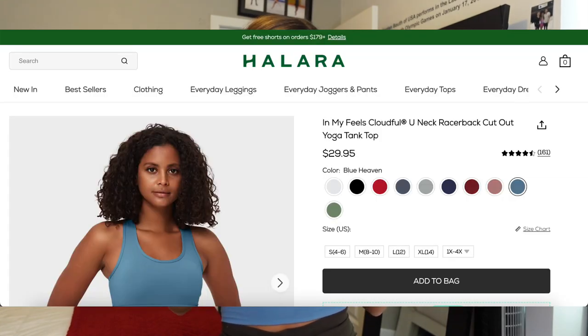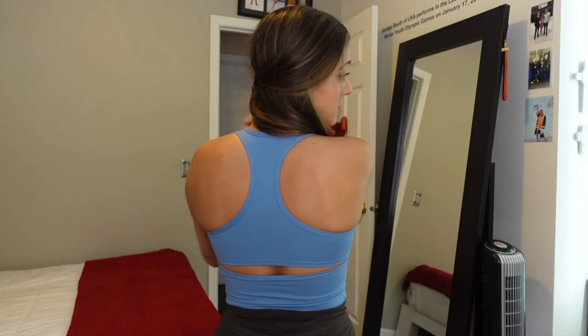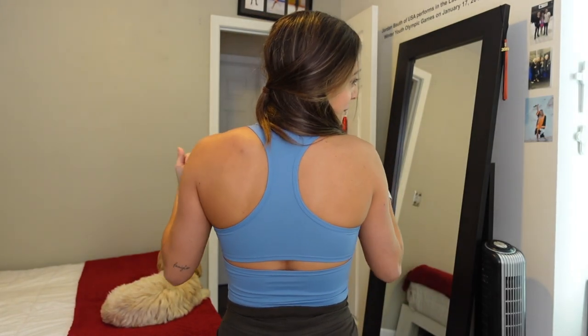Next up is the In My Feels Cloudful U-Neck Racerback Cutout Yoga Tank Top in the color blue heaven. This top wasn't offered in an extra small so I went for a small, and once again the sizing is perfect. It's a bit of a longer crop top compared to the others. From the front it's simple and basic, but the back elevates it — it's a racerback with a cutout, so there's a little bit of skin showing. I swear I've never been this impressed with affordable activewear.